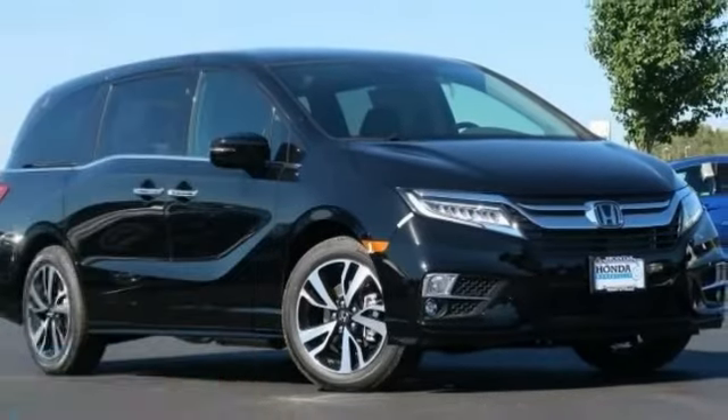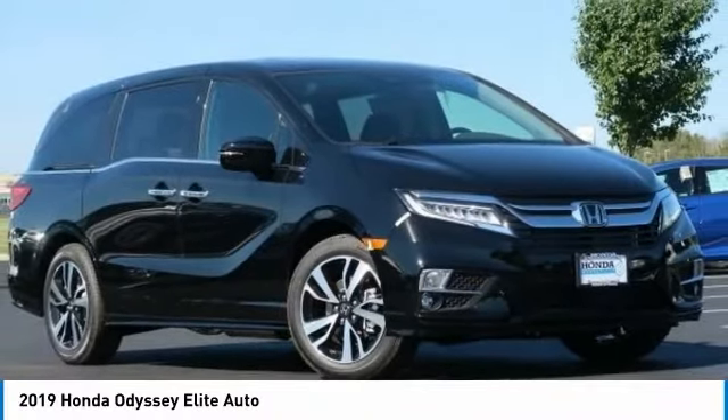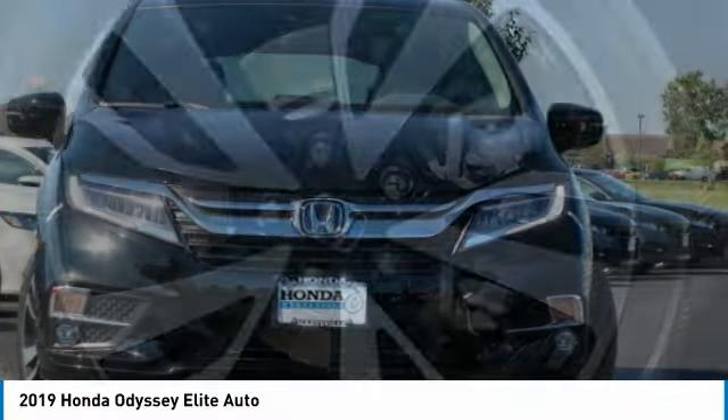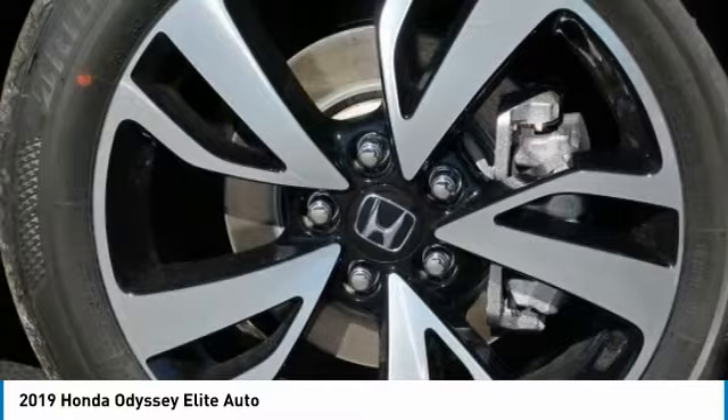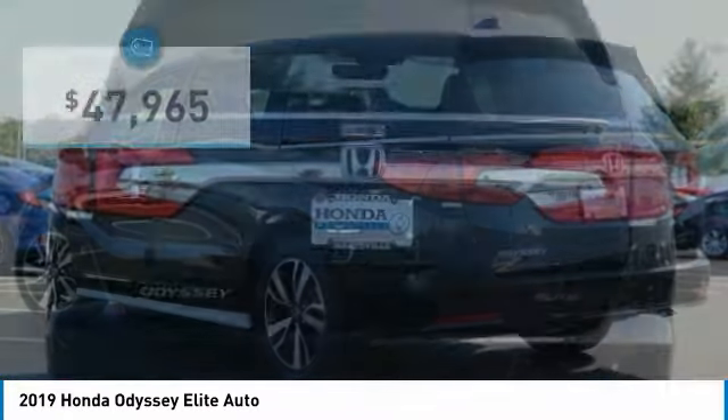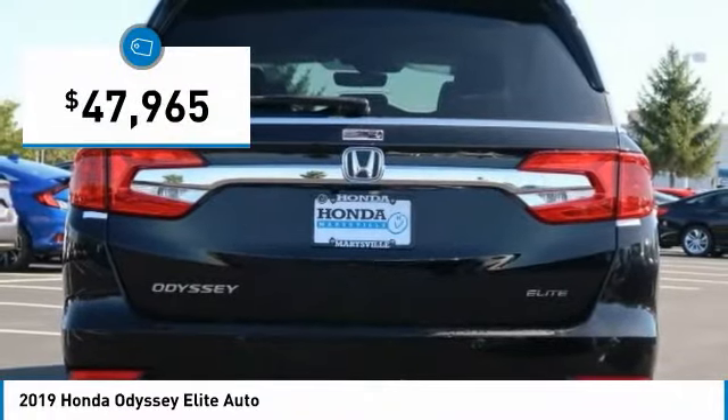Make a great choice today with the 2019 Odyssey. The Honda Odyssey is a showcase of distinguished style, captivating technology, and advanced safety features — a must for all families, and is priced below $50,000.